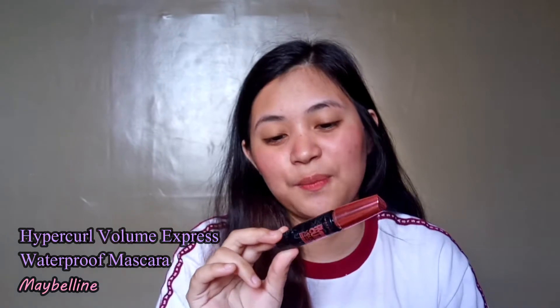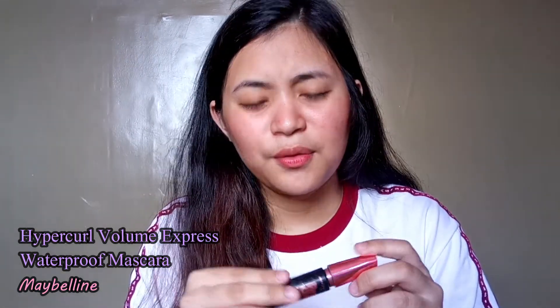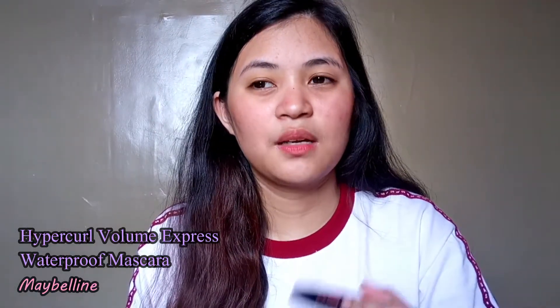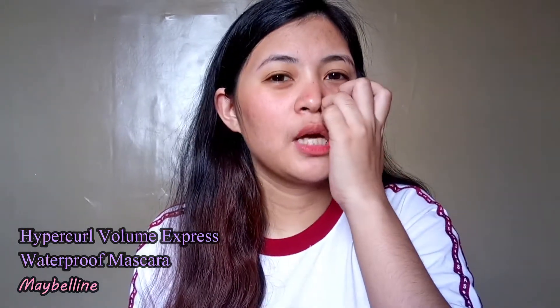For mascara, this one has really been used a lot. It's the Maybelline Hyper Curl Volume Express Waterproof Mascara. It's around 199 pesos. Although I want to buy another mascara that isn't waterproof since this one feels a bit heavy, I still recommend it because it's really good.